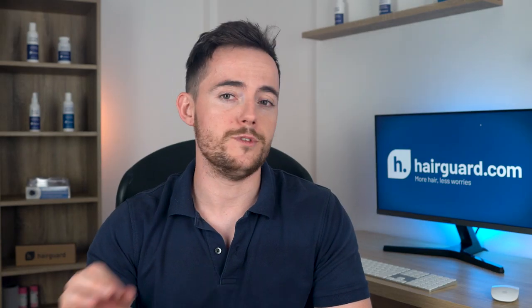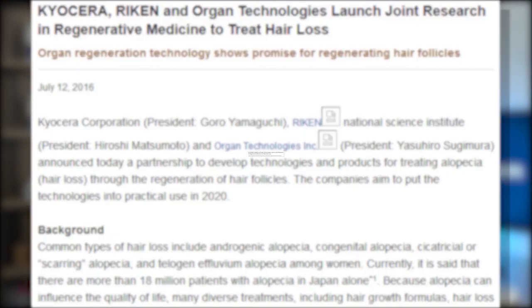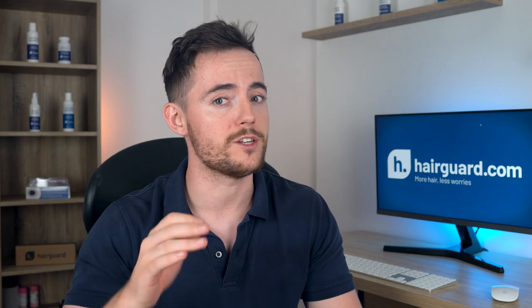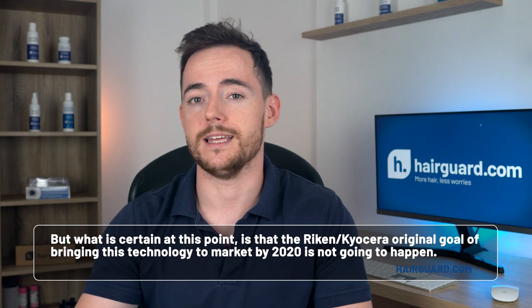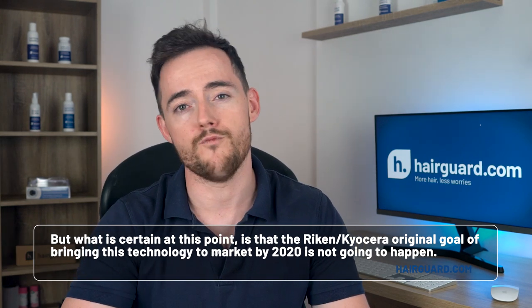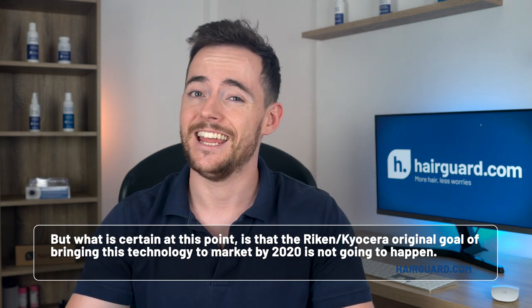Another Japanese research institute that has made a lot of headlines is RIKEN. In 2016, RIKEN established a joint hair multiplication venture with electronics giant Kyocera. In 2018, RIKEN and Kyocera announced they would be starting animal testing of their method. Sadly, nothing new has been announced since then, and it's certain that their original goal of bringing this technology to market by 2020 is not going to happen.